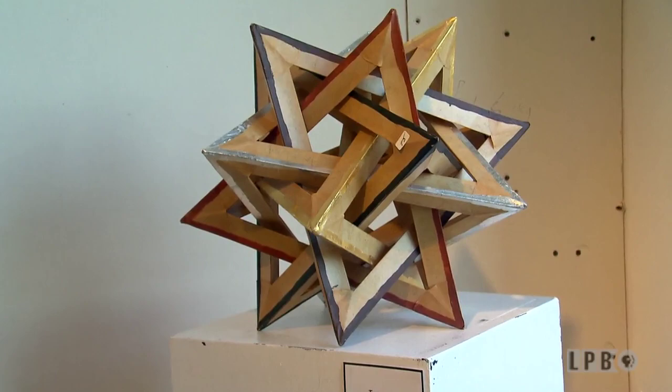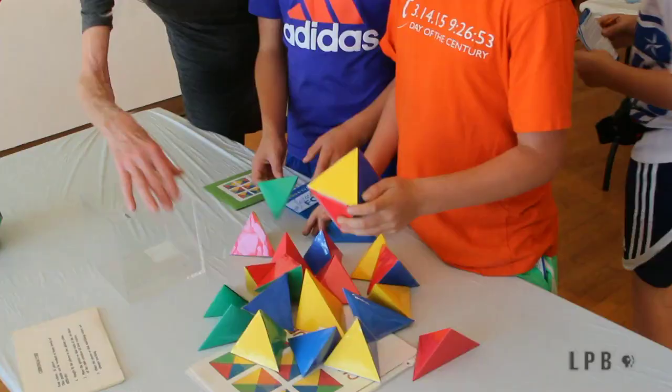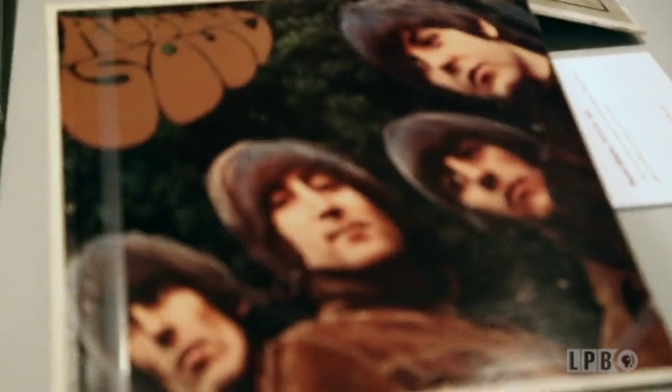Coming up on Art Rocks, a Louisiana artist who combines her skills in both math and painting. As a calculus teacher, you need three-dimensional experience — you need to see what 3D looks like.